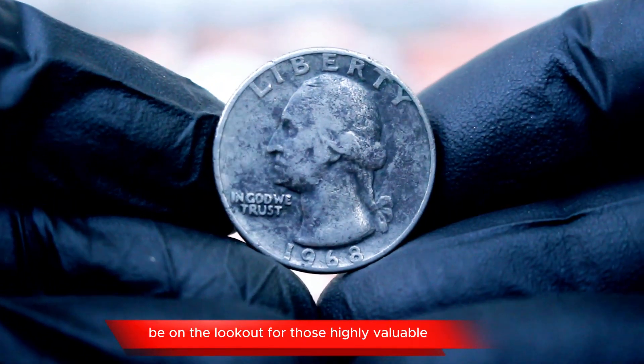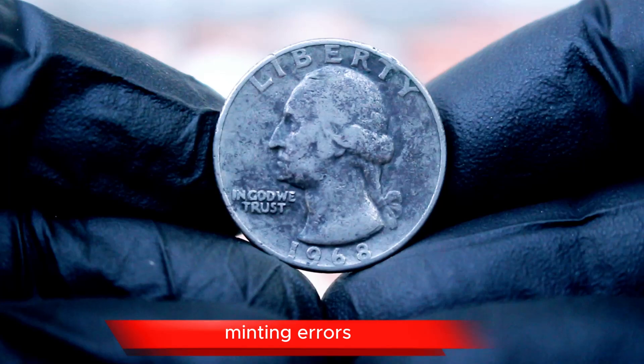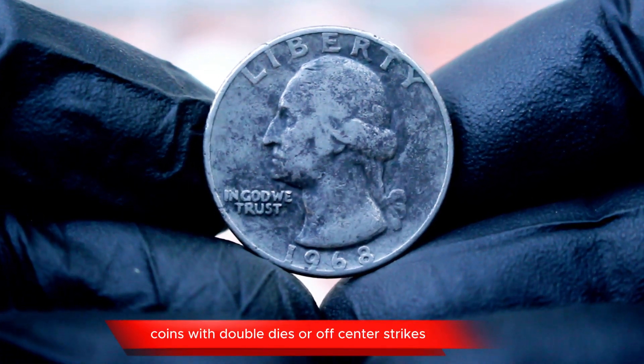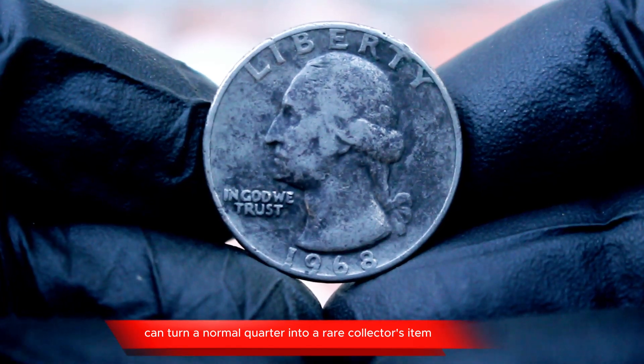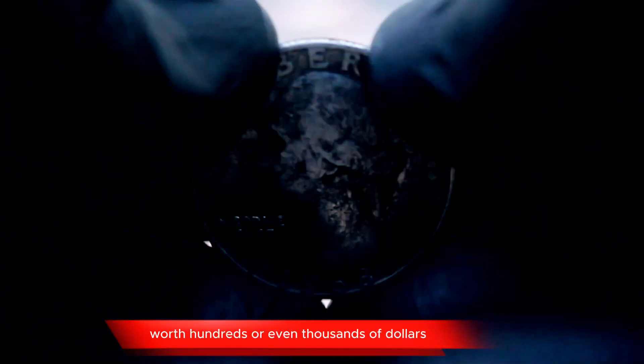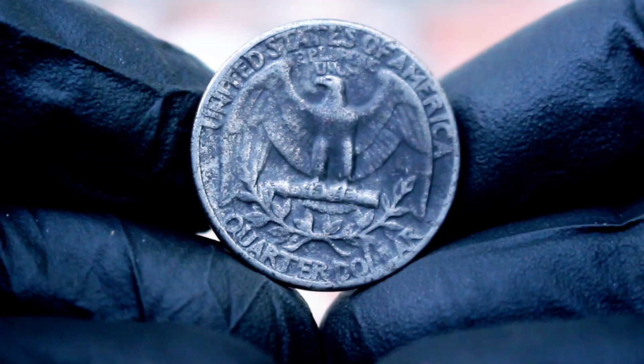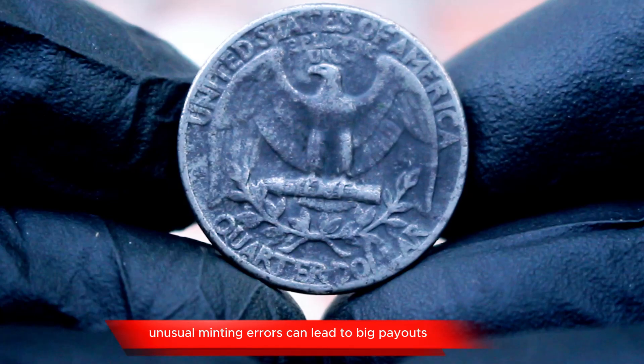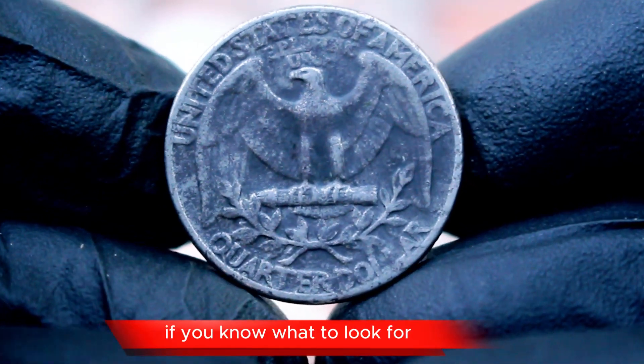Be on the lookout for those highly valuable minting errors that can significantly boost the quarter dollar price. Coins with double dies or off-center strikes can turn a normal quarter into a rare collector's item worth hundreds or even thousands of dollars. Though it's rare to come across one of those million-dollar quarters, always remember that unusual minting errors can lead to big payouts if you know what to look for.